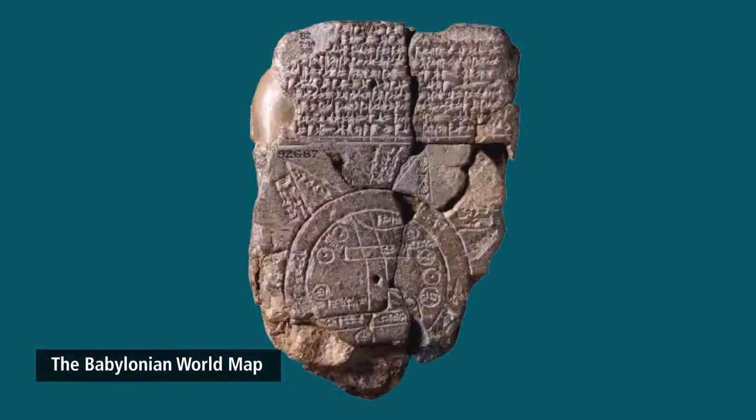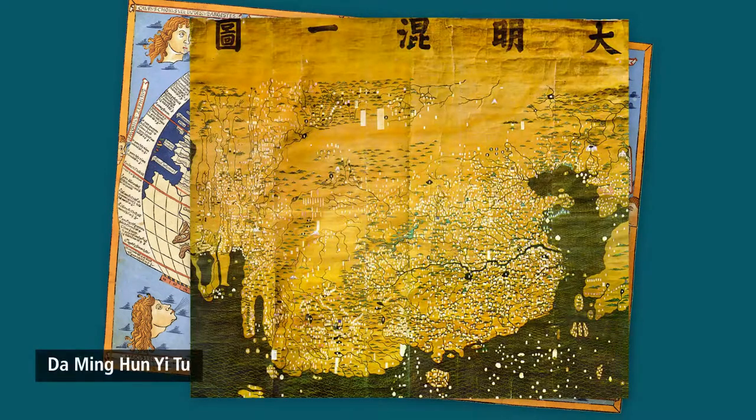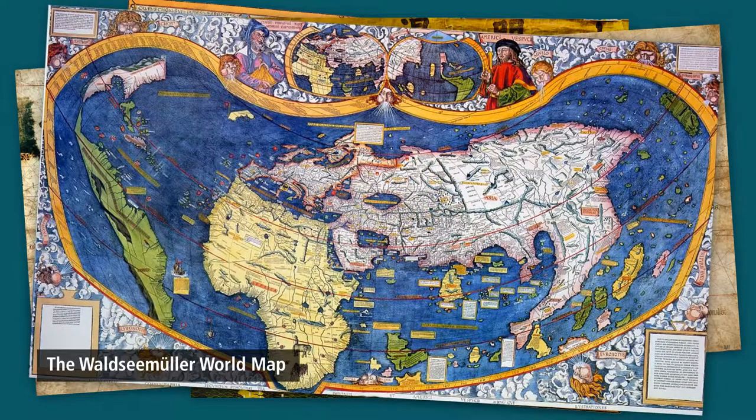Throughout history, maps have been important and people have tried their best to make representations of the oceans and lands they knew. Maps are information, and information is power — important for navigation, trade, war, and conquest. To assume people were smarter or stupider in ancient times would be a gross mistake; they simply did not have the accumulated amount of information we have today.